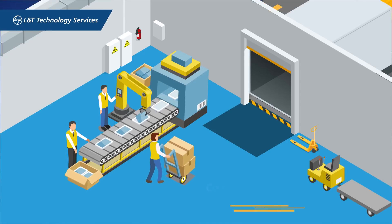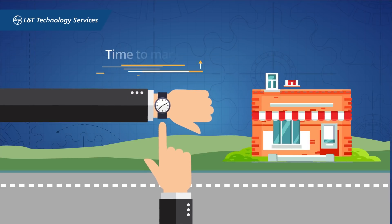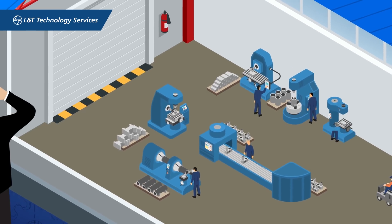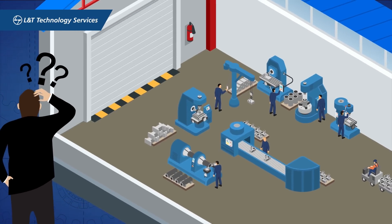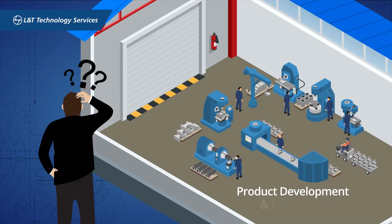Isolated machinery and software functionality compound production workflows, ultimately increasing time to market. Considering this, the question arises: how do manufacturers focus on their core activity of product development and innovation?